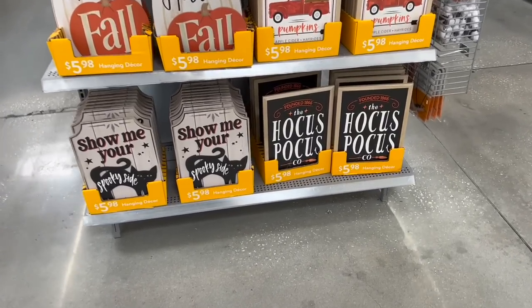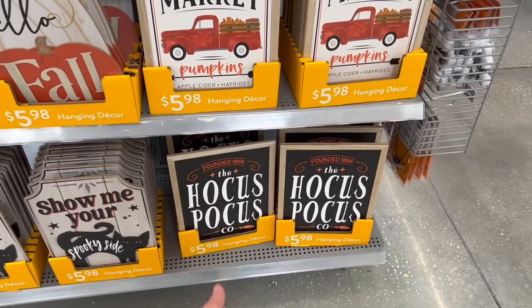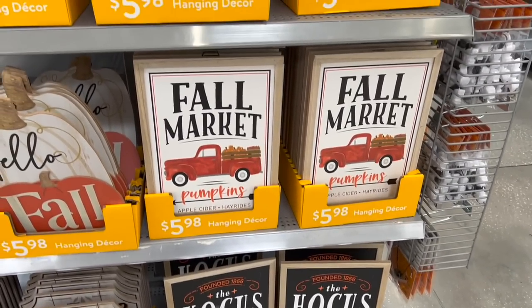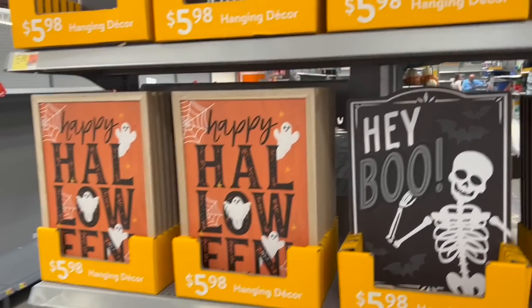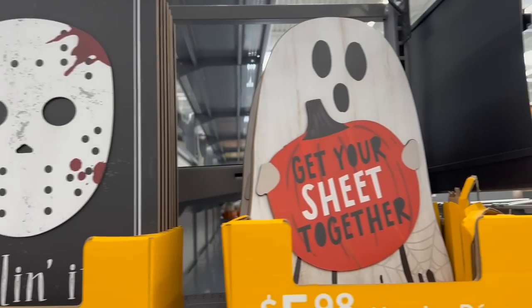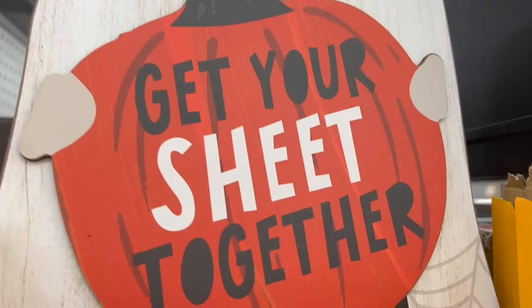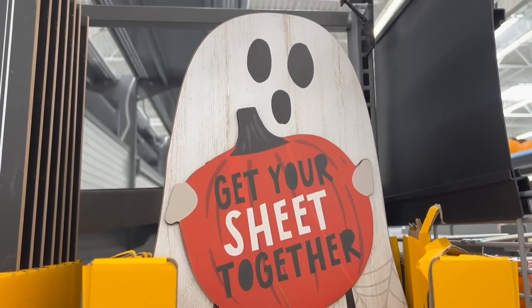I almost forgot to show these too — some hanging decor in here. 'Show me your spooky side,' 'Hocus Pocus,' some fall ones, 'hey boo,' 'Happy Halloween,' 'killing it' — which is pretty hilarious — and then a cute little ghost one: 'get your feet together.' See what they did there.